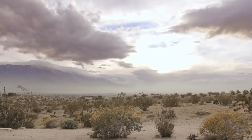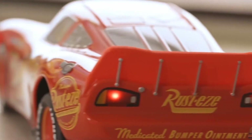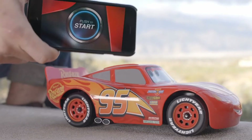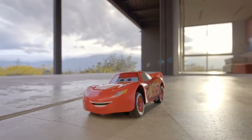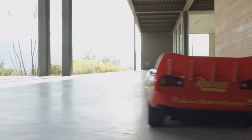Sphero Mini. Sphero announced Ultimate Lightning McQueen, an app-enabled interactive race car that uses the newest advancements in technology to create the most lifelike Lightning McQueen product ever. Packed with animatronic features that embody Lightning's supercharged personality, Sphero's Ultimate Lightning McQueen features hybrid performance specs including driving, drifting, racing, and reactive touch, allowing fans to connect with the character like never before.